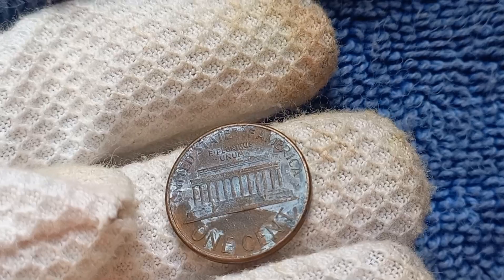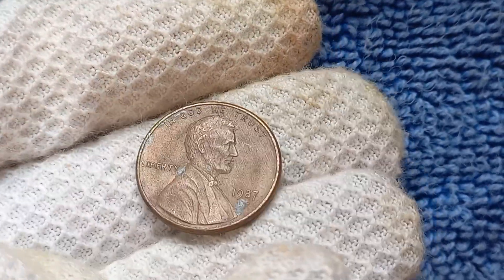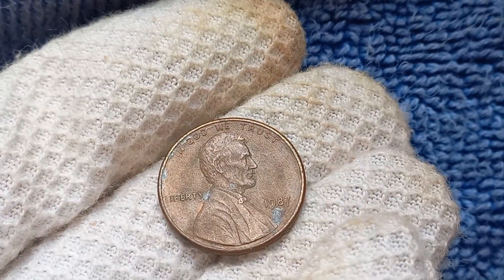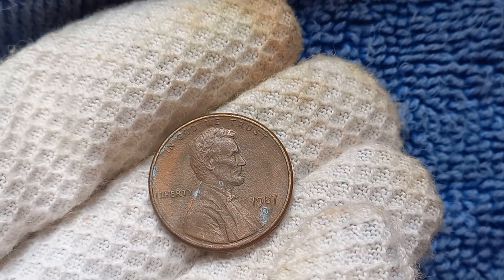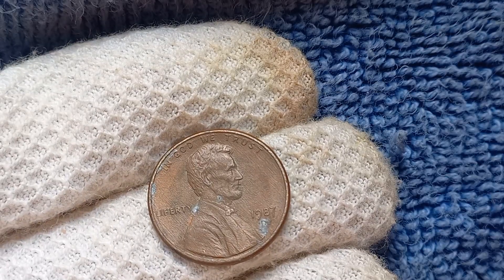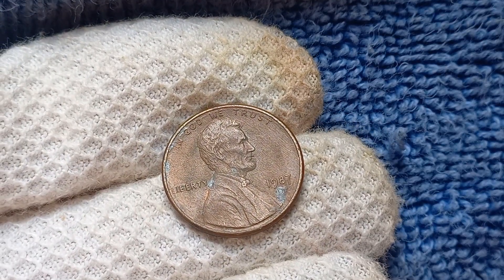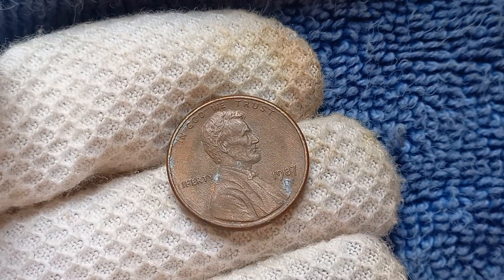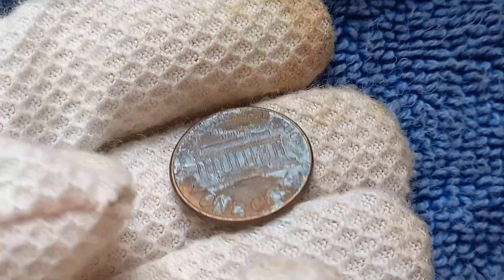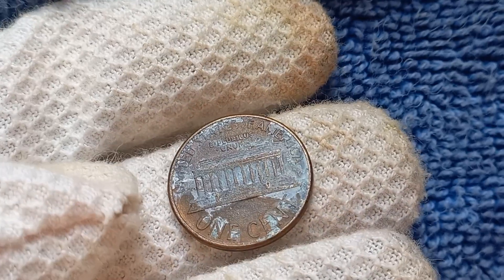Let's get into just how much a 1987 D-Mint Mark Lincoln penny could be worth. Some of these rare coins have sold for a whopping $1.4 million at auction — a staggering amount for a humble penny. Not all 1987 D-Mint Mark Lincoln pennies will fetch such a high price, but even in lesser condition they can still be worth hundreds or even thousands of dollars to the right collector. The value can fluctuate based on market demand, rarity, and overall condition.